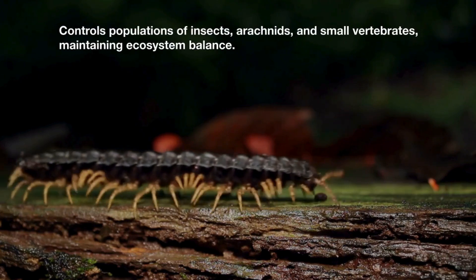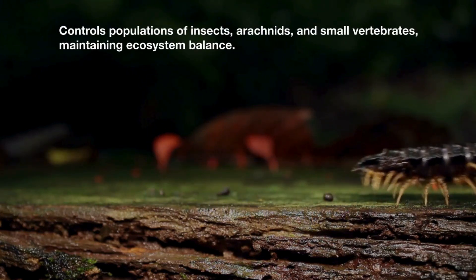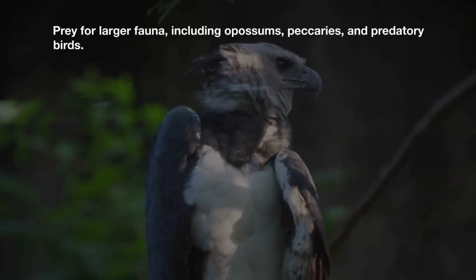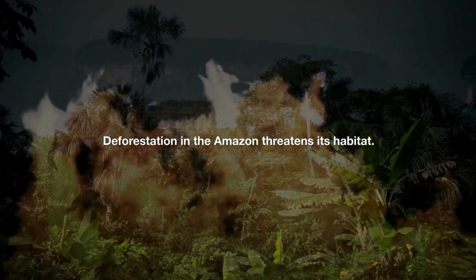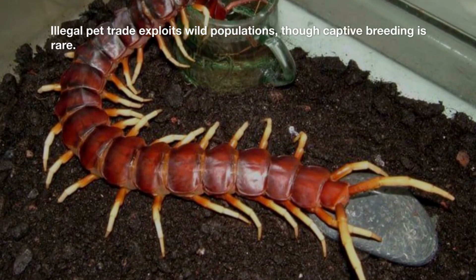S. gigantea controls populations of insects, arachnids, and small vertebrates, maintaining ecosystem balance, while also serving as prey for larger fauna including opossums, peccaries, and predatory birds. Deforestation in the Amazon threatens its habitat, and the illegal pet trade exploits wild populations, though captive breeding is rare.